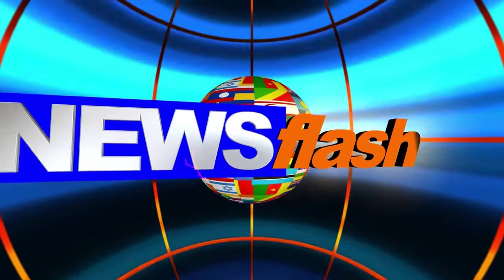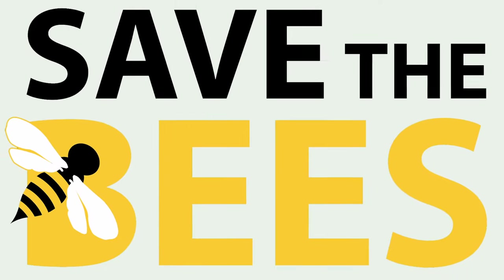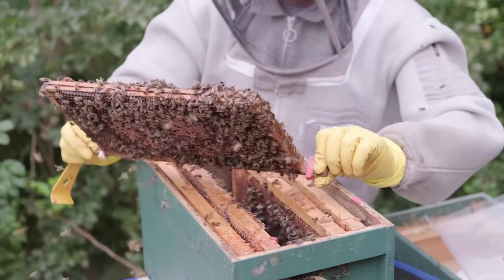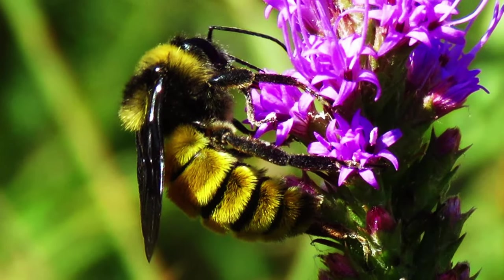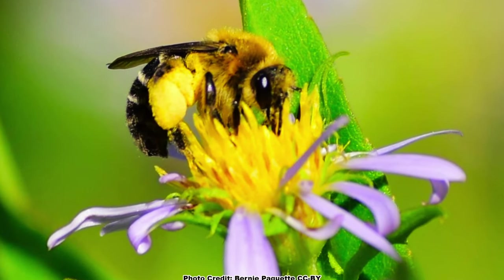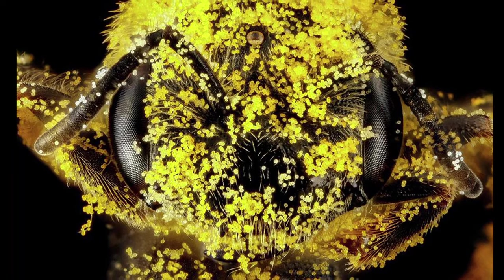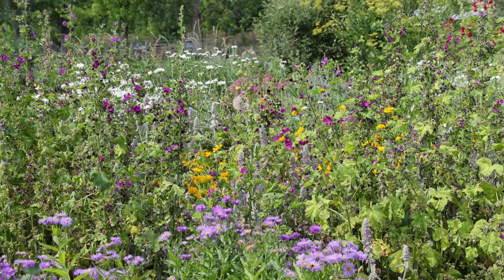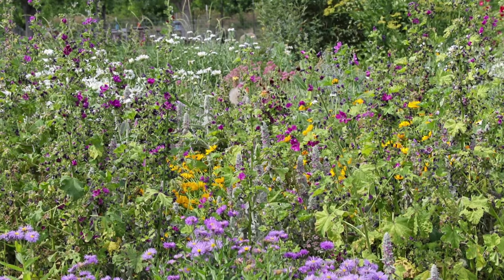It is nearly impossible to watch a news report or surf the internet without seeing a story about the urgent need to save the bees. Most of these reports are about honey bees and not about the plight of our native bee species, several of which have declined greatly in numbers over the past several decades. Many of our native bees are pollen specialists — they require the pollen from specific plants to raise their young. A great way to help these species out is to include these pollen source plants into our pollinator gardens.